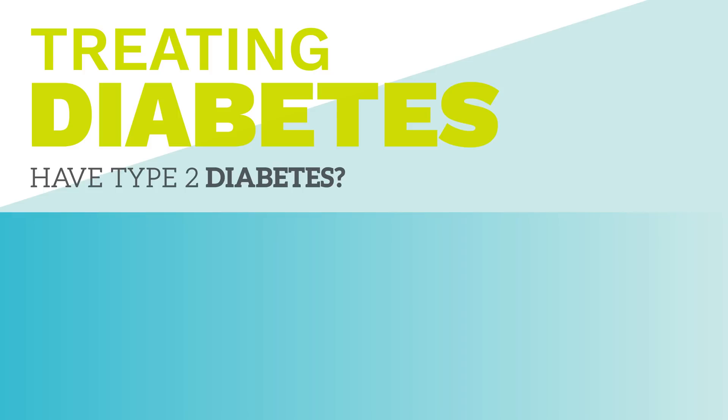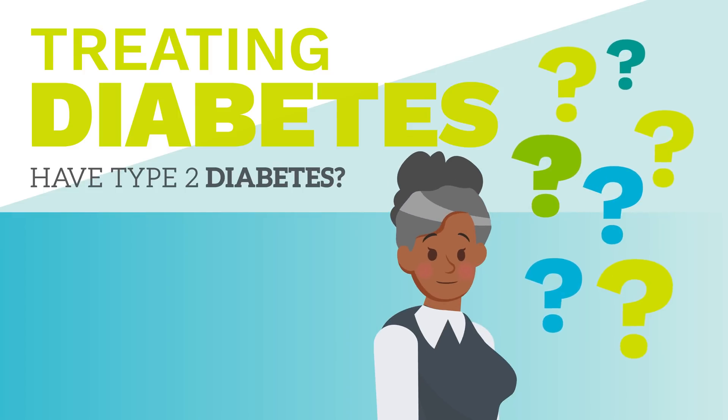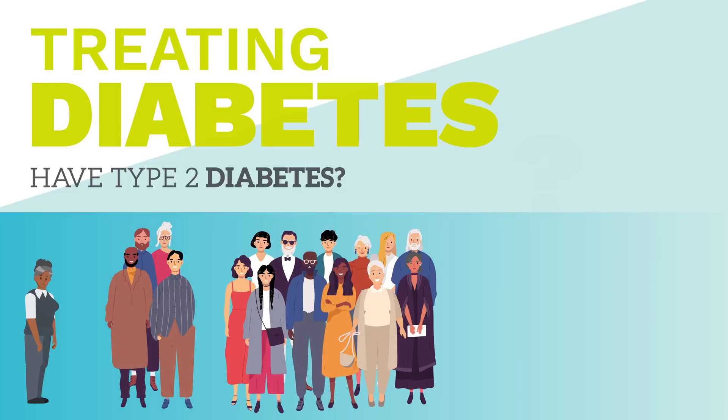Have type 2 diabetes? You may be wondering what you can do to be as healthy as possible. Fortunately, there are many things you can do to manage your blood sugar.